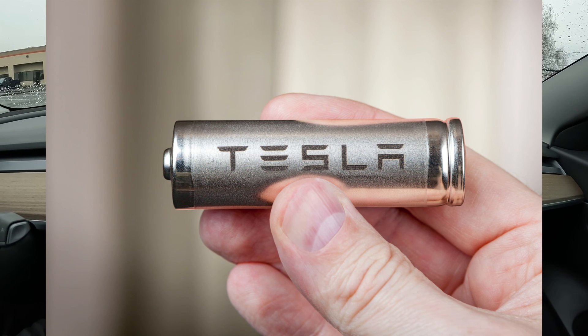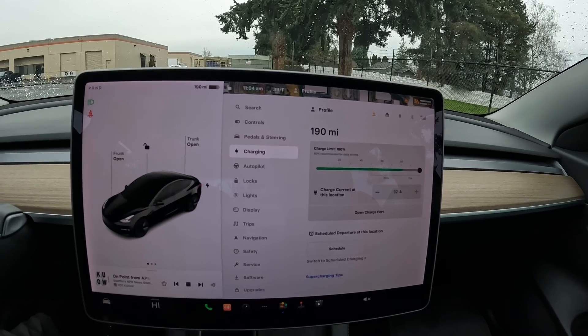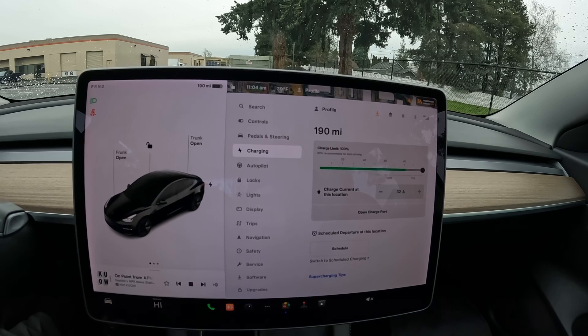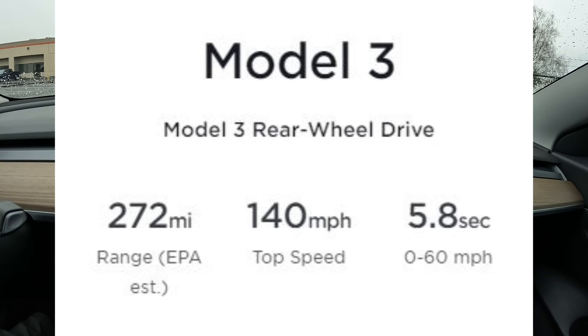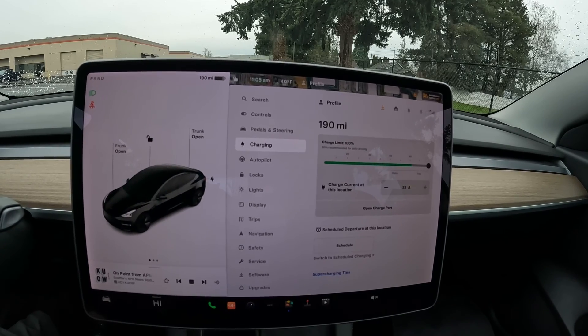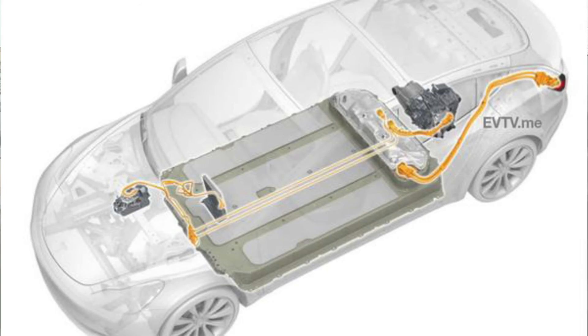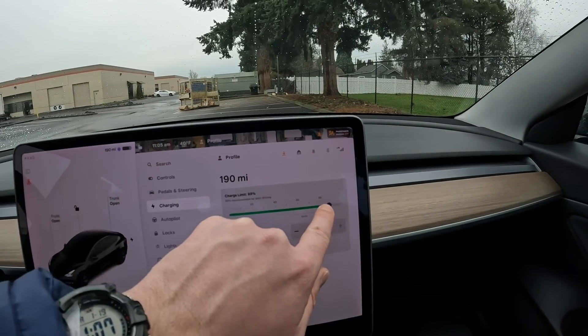Lithium-ion batteries can release more electricity than LFP, which is why higher-performance Teslas like the Plaid, Model 3 Performance, and Model Y Performance use them. You'll notice the zero-to-60 on the 2021 Standard Range Plus is a little quicker than the 2022 with LFP batteries. The 2022 also weighs more — lithium-ion batteries are more energy-dense, so this 2021 will probably weigh a couple hundred pounds less than a comparable 2022 Model 3 with LFP batteries.